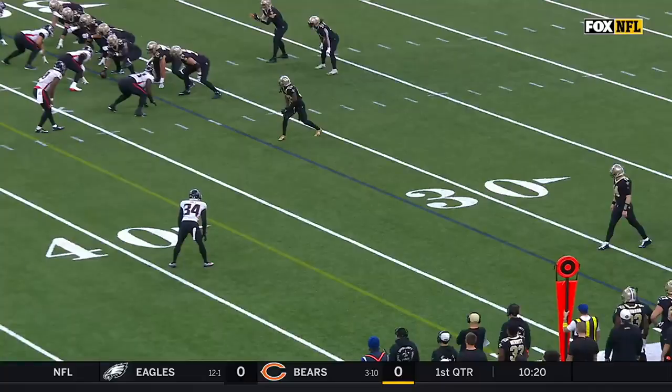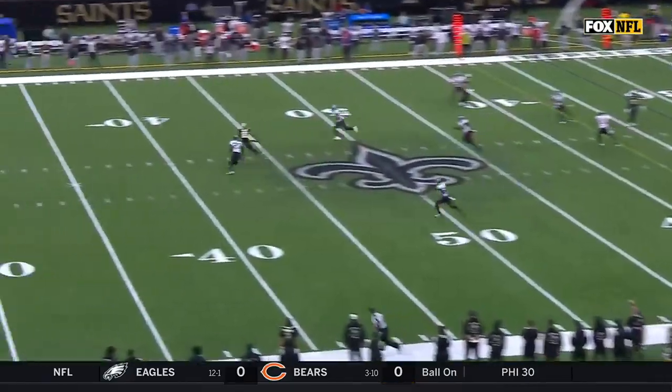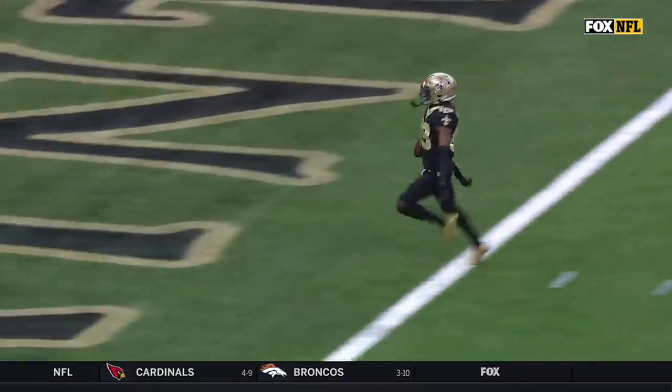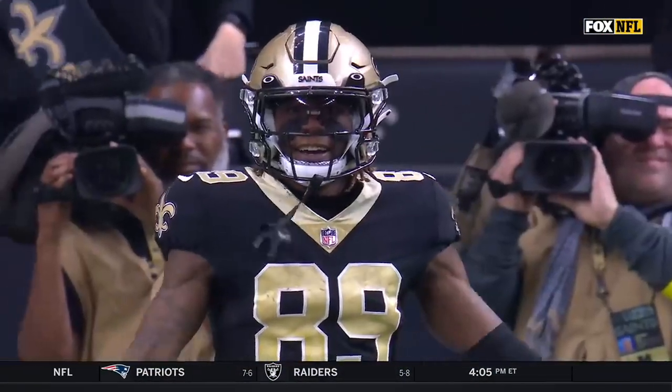He's become the big play threat — he really has. Watch him at the top of this route: fake to the outside, he's going to fake the corner, just get the DB turned around. And then he's just got so much speed — it is so easy. And the thing that's really great about this kid is he's got that speed, but they have increased his route running.